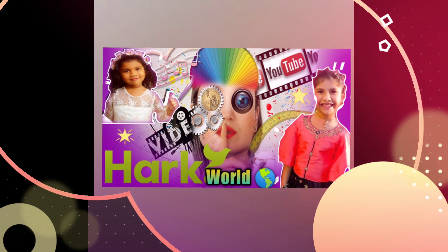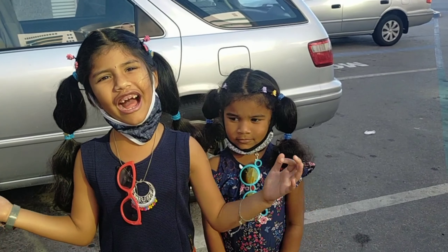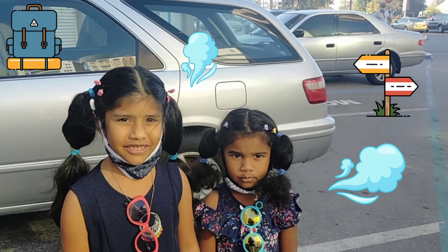Hi, hello, welcome to Hack World. Today we are going to take a new trip. Let's go.